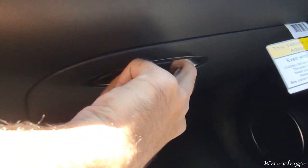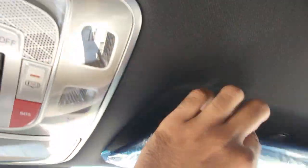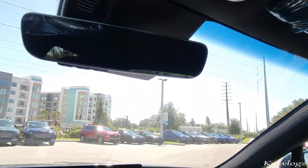The glove compartment is spacious as well. Taking a quick peek at the top, you have the sun shade with mirror and light, then the panoramic roof with its controls. You also have the overhead light buttons. That's pretty much it from the front side.